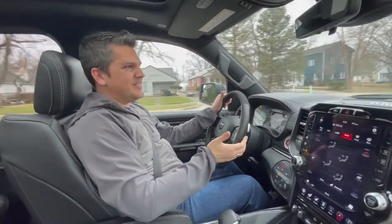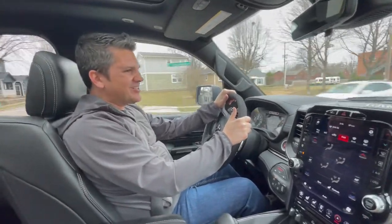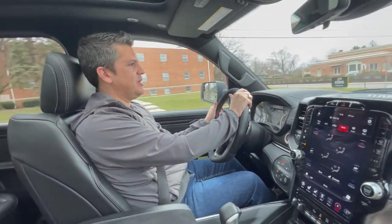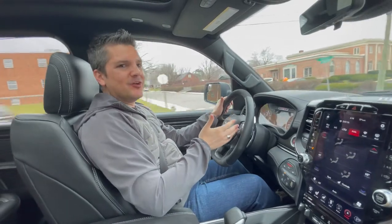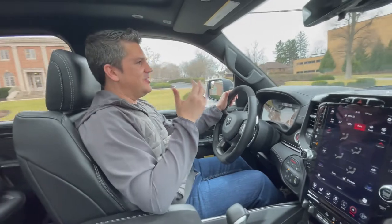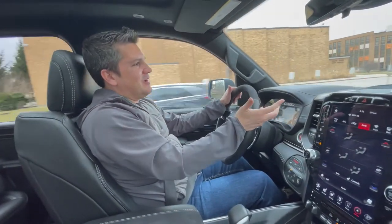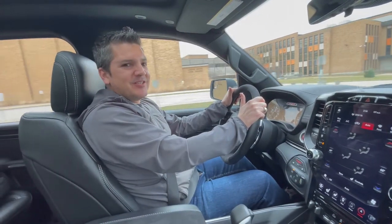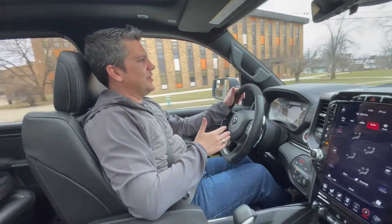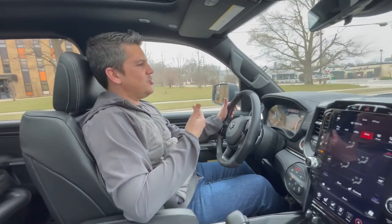Of course, what makes the Ram special is that 6.2-liter supercharged V8, delivering 702 horsepower and 650 pound-feet of torque, routed to the four-wheel drive system through an eight-speed automatic transmission. You just step on the throttle and you hear the supercharger howl in the front, you hear the exhaust boom in the back — it's just an absolutely demonic sound that makes you happy. I just love driving this truck. Fuel economy is 10 miles per gallon in the city and 14 on the highway, but I never saw fuel economy like that because I was just enjoying it way too much. That's why you have a truck like this — if you can afford the truck, you can afford the gas, and you sure should enjoy it.